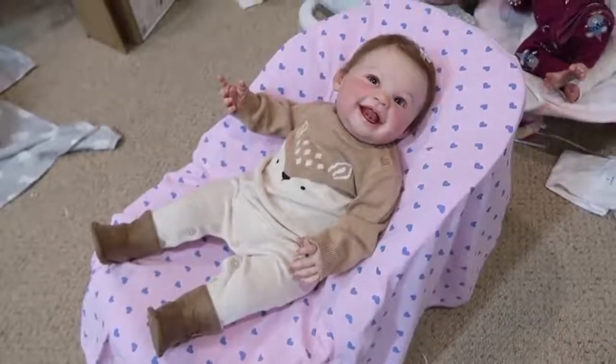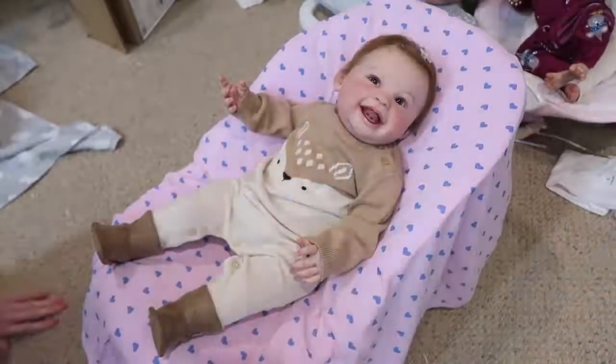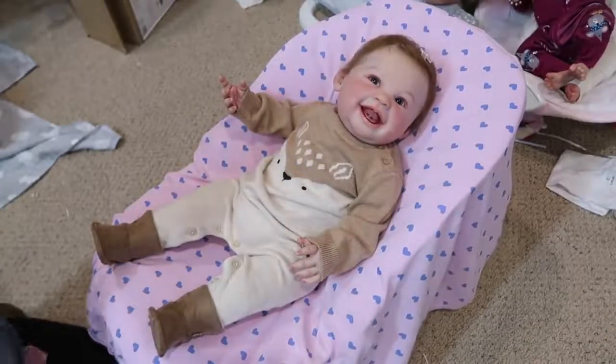Hey guys! Welcome back to my channel. So today I have my reborn baby Harlow here and we're going to be changing her for the Christmas countdown.